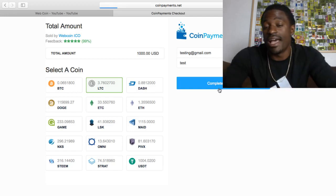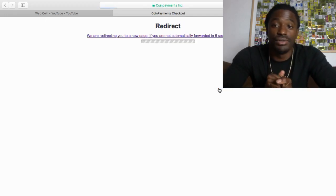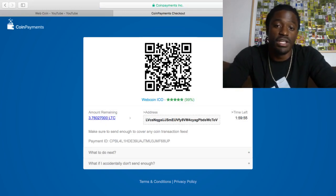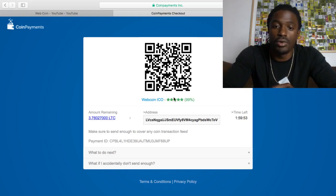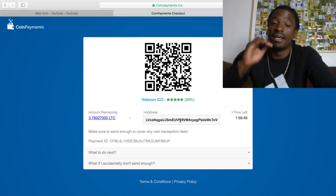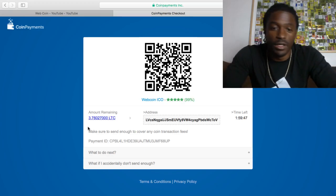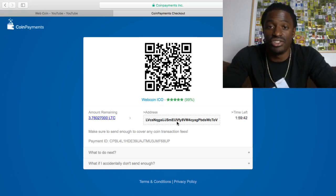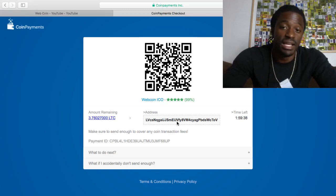It'll generate an address where you can send your coins to. You want to send this exact amount plus the fees over. If you have Coinbase, just scan that code or just copy this address and send 3.76 Litecoin over. Copy it all the way exactly — copy and paste it to the address and send it to the address. Once you do that, you'll get an email confirming that you sent it. And then you get another email confirming that they received it.